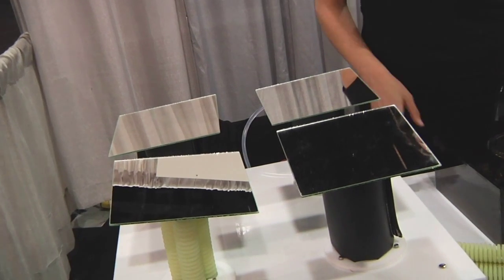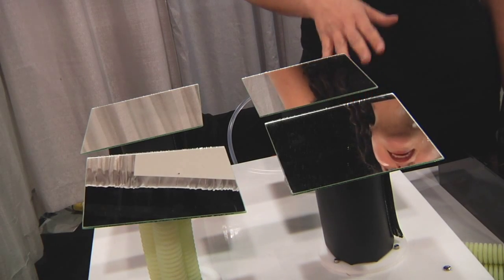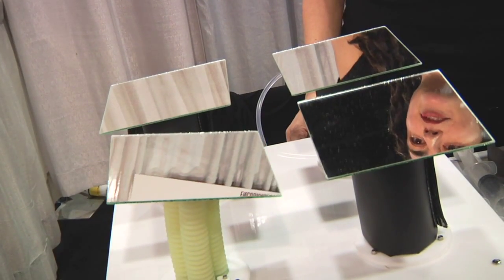These mirrors are much smaller than what's out in the field right now, and there are a lot of advantages to that. One of them is the closer you get to the ground, the less wind loading is a problem. And because it's so lightweight, we could start thinking about putting concentrated power on rooftops — places where we haven't been able to do it before because it's such a heavy system. One of the mirrors on this array is demonstrating movement, and the movement is happening just by distributing water to each of the chambers.